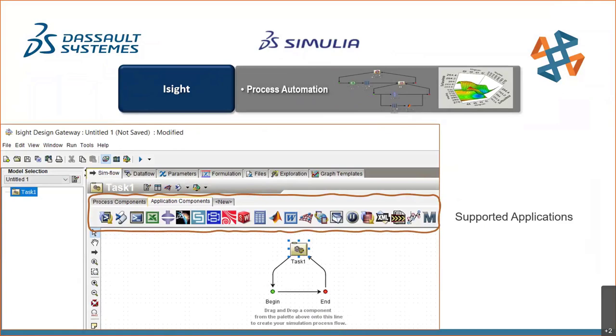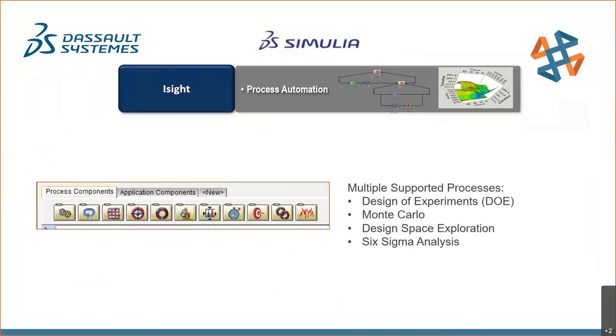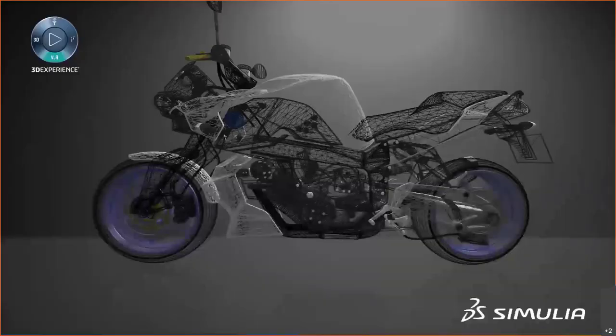Multiple supported applications can be added to the workflow, including familiar ones like SOLIDWORKS and Microsoft Excel. Many process simulation techniques are supported, including popular ones like Design of Experiments, Monte Carlo, and Six Sigma. In the next few slides I'll briefly show how everything ties together to optimize a motorcycle braking system.